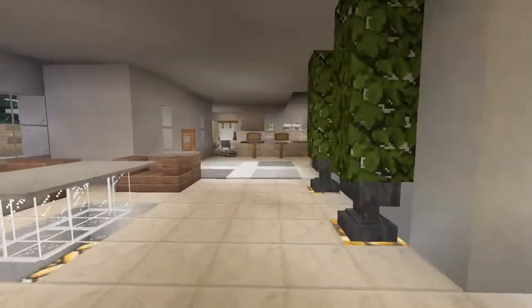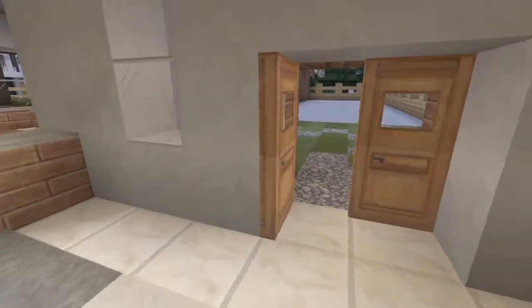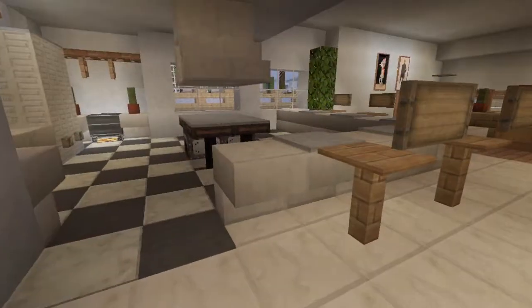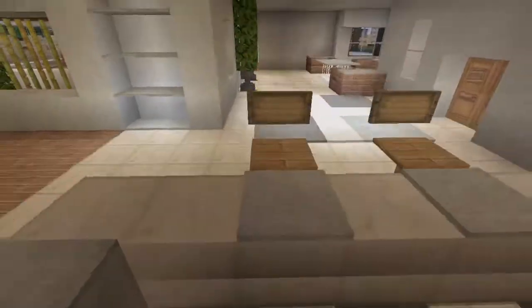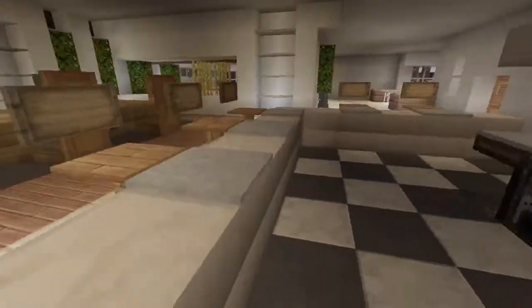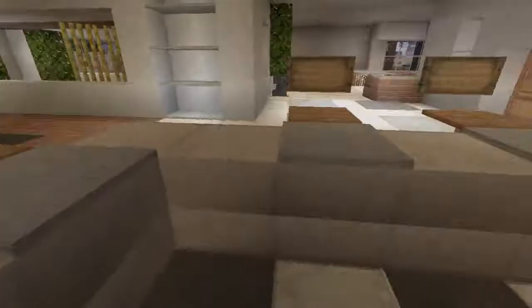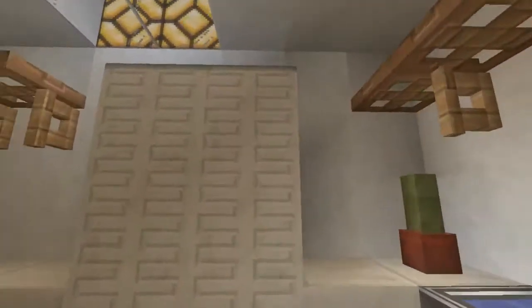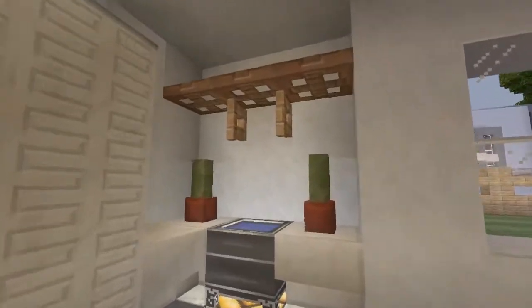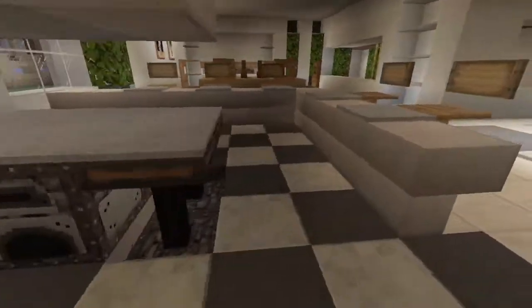Now we're moving on to the kitchen slash dining room area. Got some nice modern rugs over here too. For the kitchen, I did a checkered pattern floor, which I normally never do, but I thought it fit this — and so did Don Patchy, because he gave me the idea to put a different colored floor there. We've got a nice bar going around the kitchen, some plates you can eat at, a stovetop area with a nice overhead hood thing. Pretty nice fridge using chiseled quartz, the sink, some shelving, and a countertop area. Pretty nice kitchen.